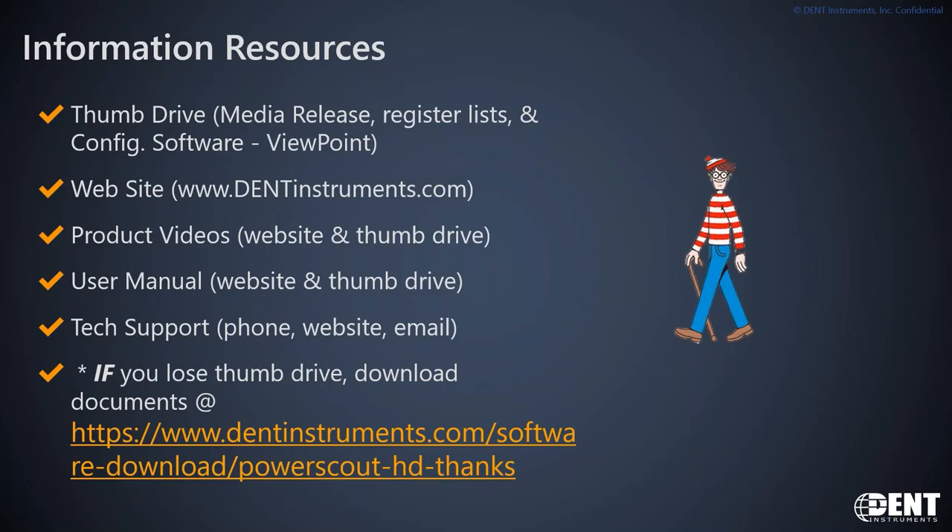The user manual is also available there. Tech support is really a strength of Dent — the primary tech support person sits in the center of the bullpen of engineers and is also the IT manager within Dent. He's a great resource for IT configuration issues and meter setup troubleshooting, and if there's a question he can't answer, he has a very short reach to the development engineers who designed this meter, which makes our support pretty strong.